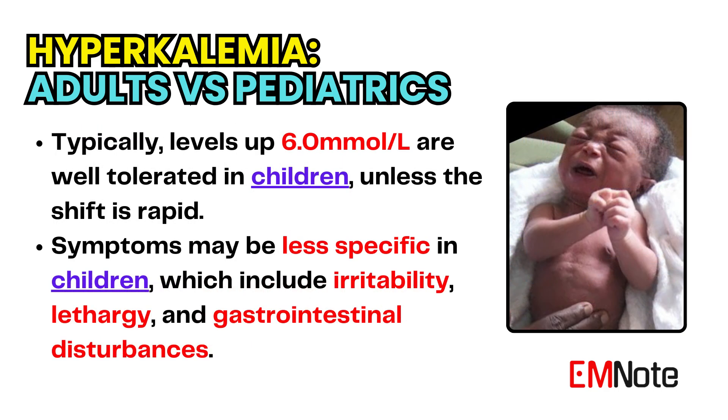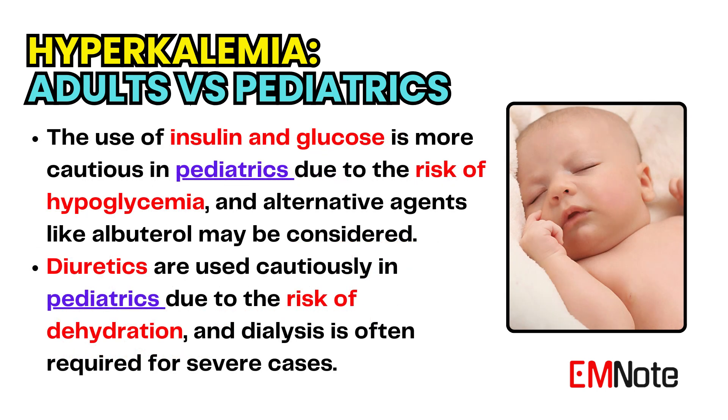Typically, levels up to 6.0 millimoles per liter are well-tolerated in children, unless the shift is rapid. Symptoms may be less specific in children, which include irritability, lethargy, and gastrointestinal disturbances. The use of insulin and glucose is more cautious in pediatrics due to the risk of hypoglycemia, and alternative agents like albuterol may be considered. Diuretics are used cautiously in children due to the risk of dehydration, and dialysis is often required for severe cases.